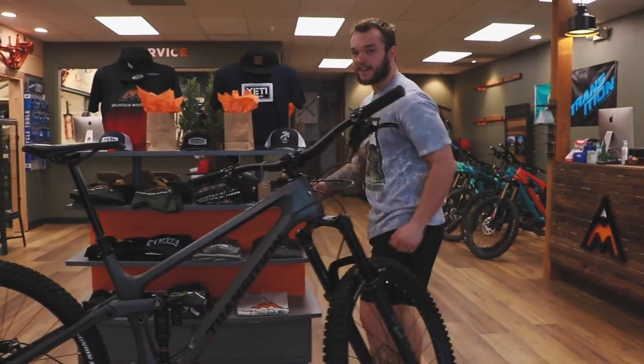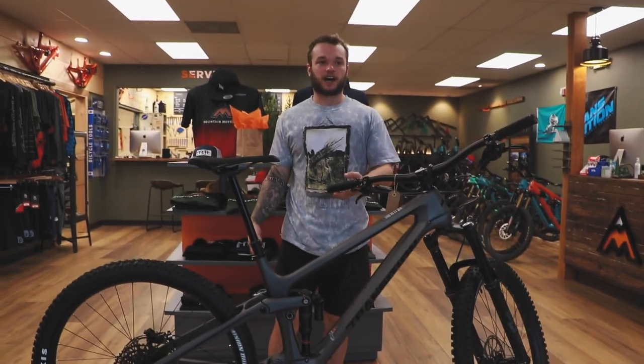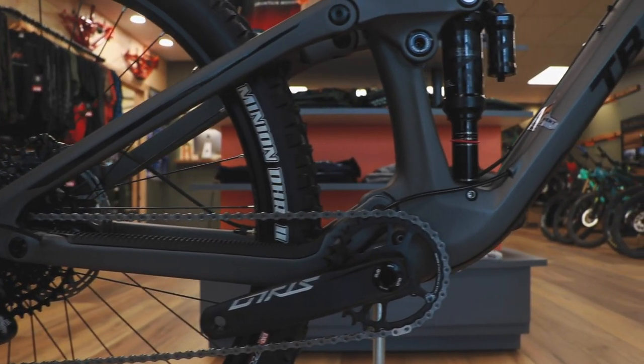Strolling over to this side, we've got our Transition Sentinel on our centerpiece stand. That's so when you come in, you're strolling by the dopest bike you'll see. We cycle these bikes out pretty frequently, mostly because they get sold, so we have to replace them with something else.